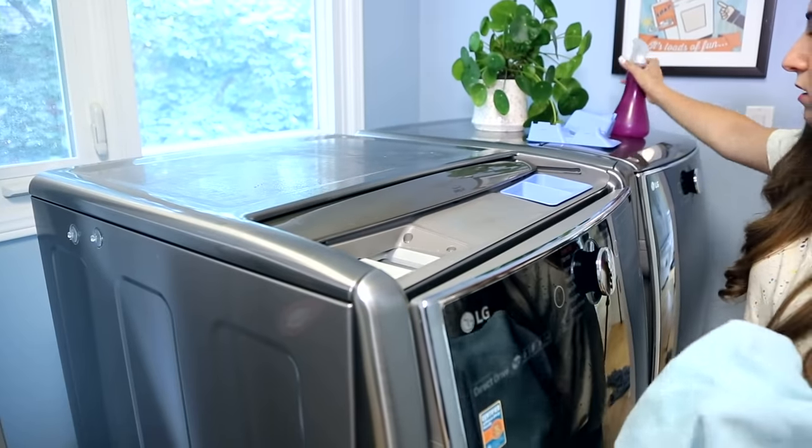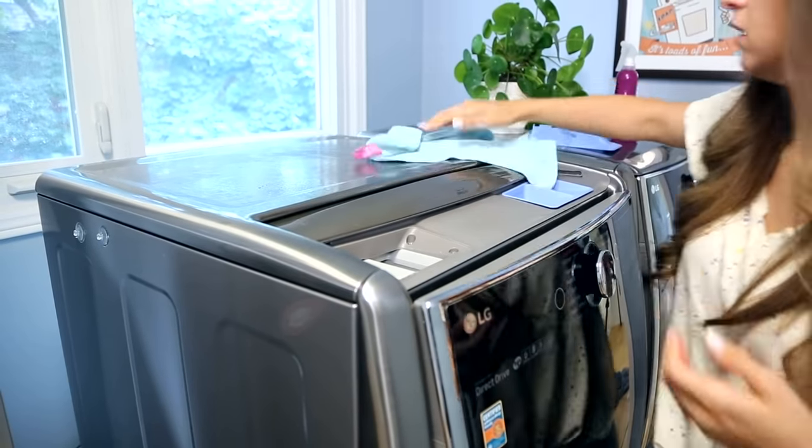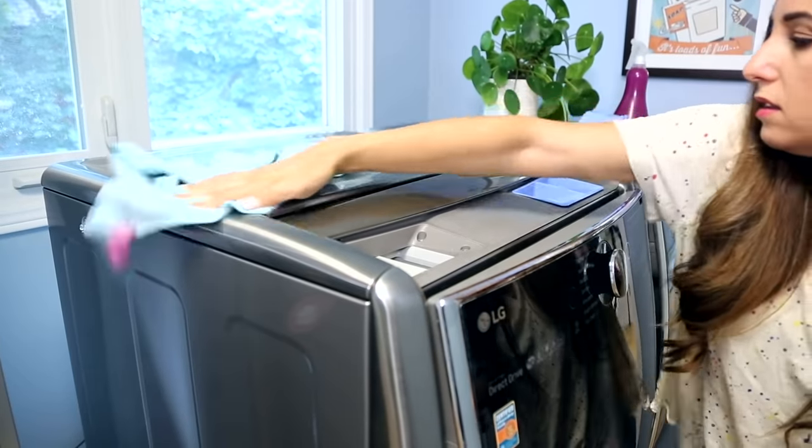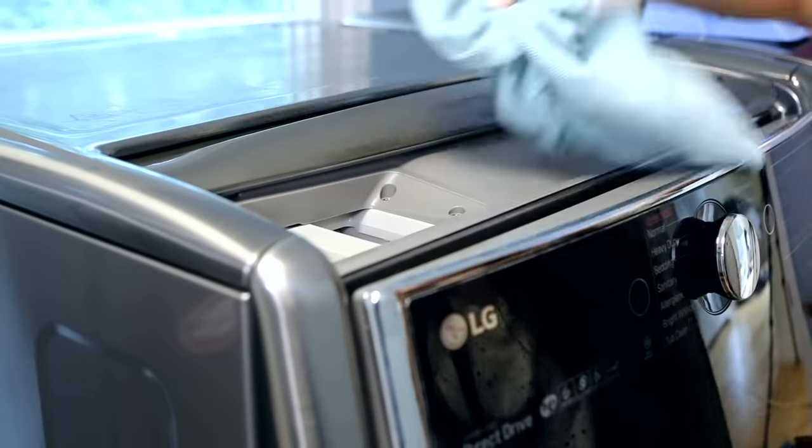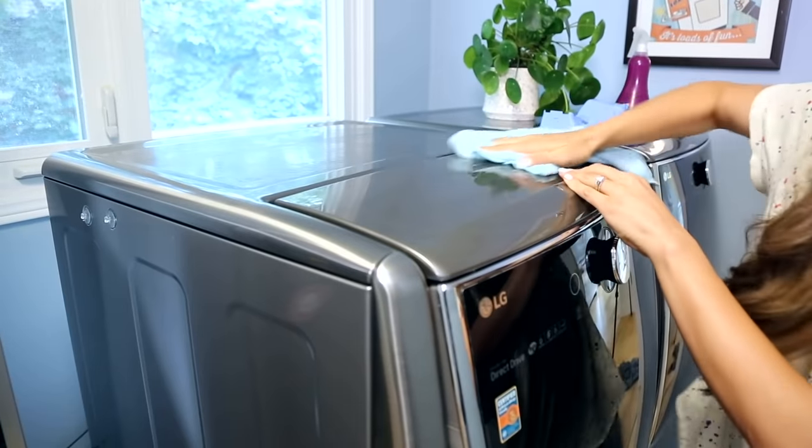Maintaining the exterior of the washing machine is a breeze — just use all-purpose cleaner and a microfiber cloth. Over the years cleaning hundreds of laundry rooms, I've found you get a lot of soap residue from pouring soap and occasional spills that build up over time. A damp cloth and a couple of scrubs should get it gone. If you notice detergent caught in buttons or wheels, use a slightly dampened cleaning toothbrush to scrub and wipe it down.